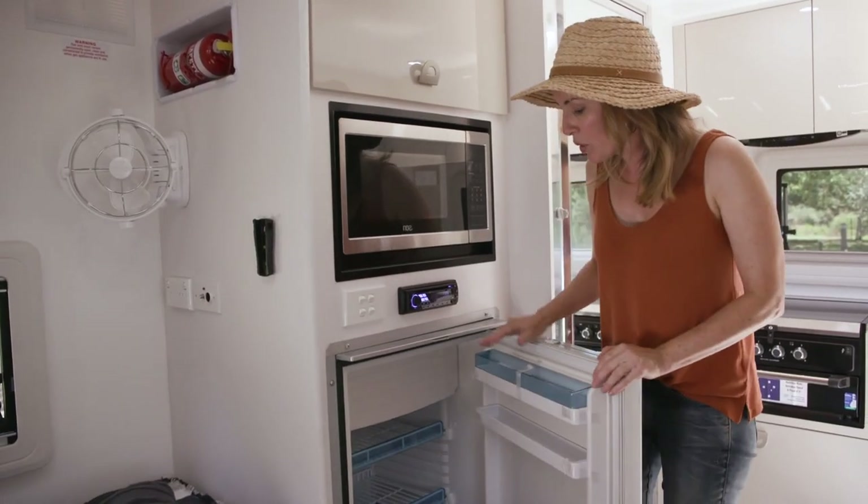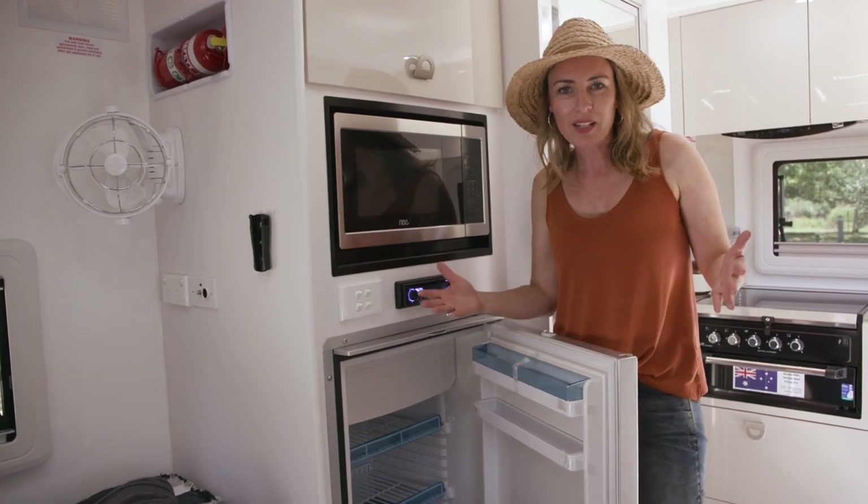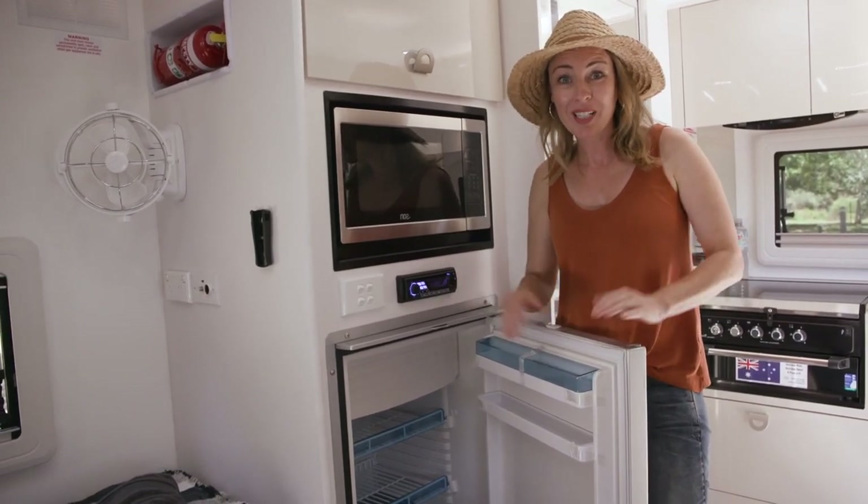It's got a 12-volt fridge, which works the same way as your portable Waco. Really easy to get to the temperature you want quickly.